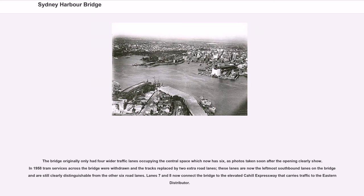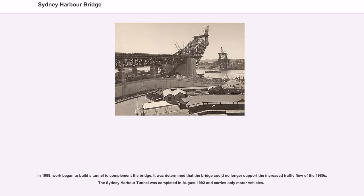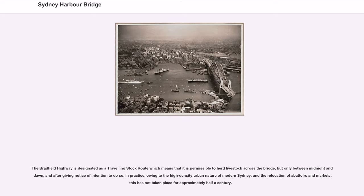The bridge originally only had four wider traffic lanes occupying the central space which now has six. In 1958, tram services across the bridge were withdrawn and the tracks replaced by two extra road lanes. In 1988, work began to build a tunnel to complement the bridge, as it was determined that the bridge could no longer support the increased traffic flow of the 1980s. The Sydney Harbour Tunnel was completed in August 1992 and carries only motor vehicles. The Bradfield Highway is designated as a travelling stock route, meaning it is permissible to herd livestock across the bridge, but only between midnight and dawn and after giving notice of intention to do so.